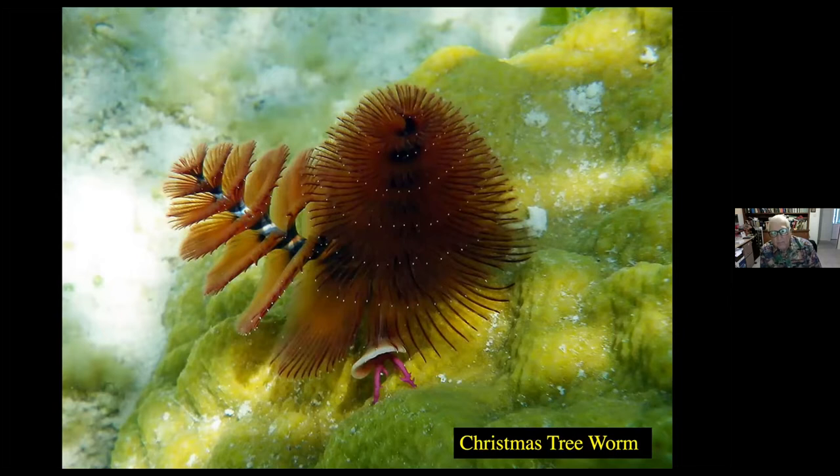I thought we'd start with worms. And worms, of course, are exciting. You may not think so, but this is a Christmas tree worm. Frequently you find Christmas tree worms on coral — they actually embed themselves into the coral. If you look near the base of this Christmas tree worm, you will see a little door with two horn-like structures at the base. Whenever a predator comes along to feed on them, you can see a way of pulling that trapdoor to close behind, and the worm will therefore protect itself from any predators that come along.